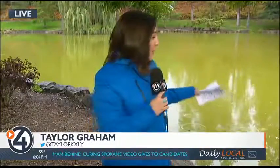Those landscapers say to get rid of the pond's green color, they have to address the pond's planktonic algae problem. Kind of a mouthful, I know. So here's what it boils down to.